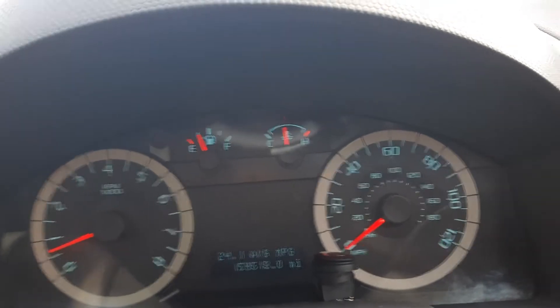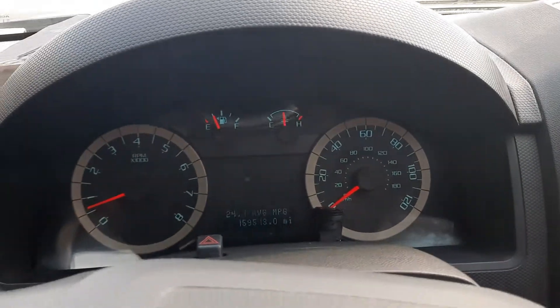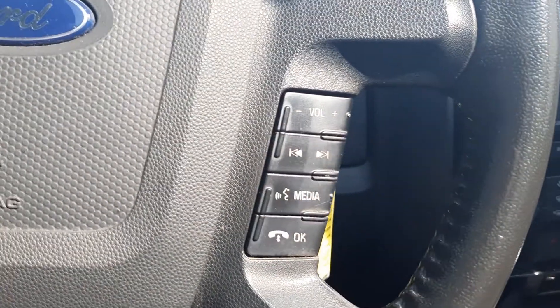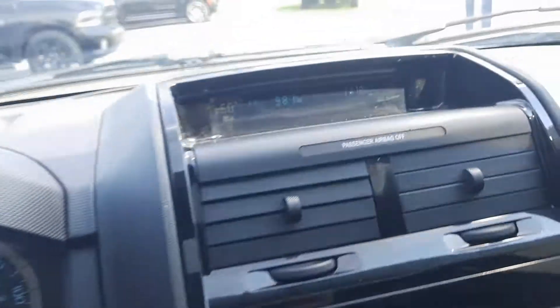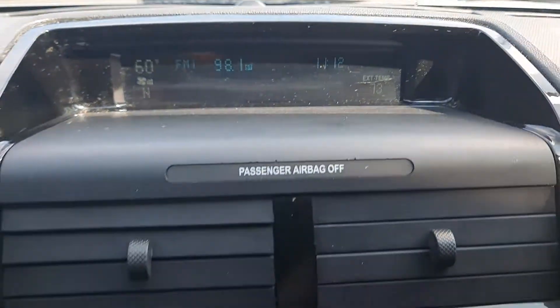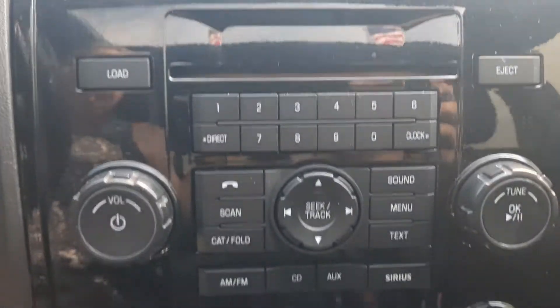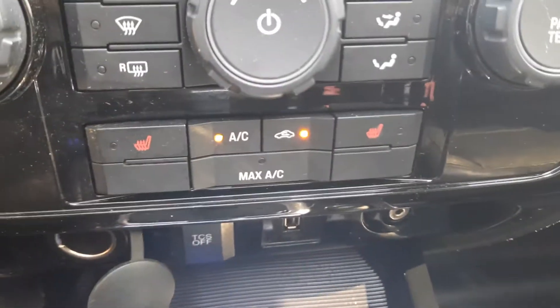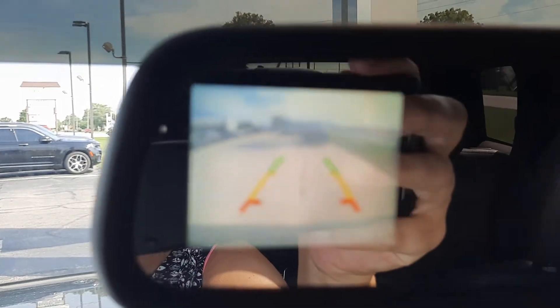It has just over 159,500 miles on it. Cruise control, audio controls, center stack. Heated front seats. Backup camera in the mirror.